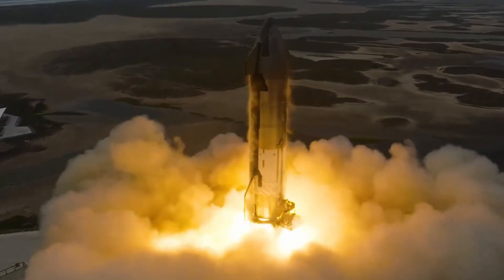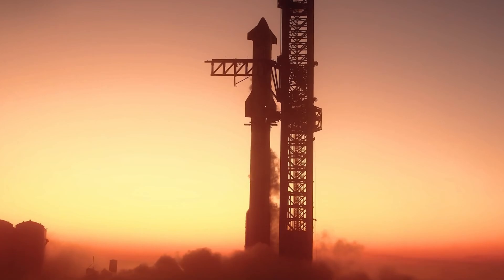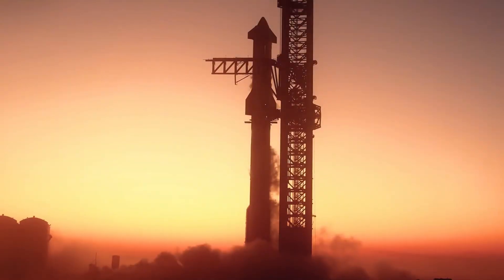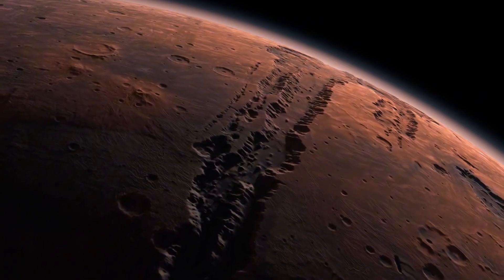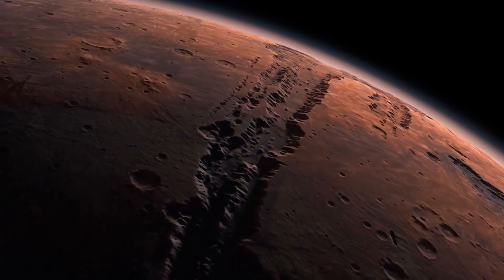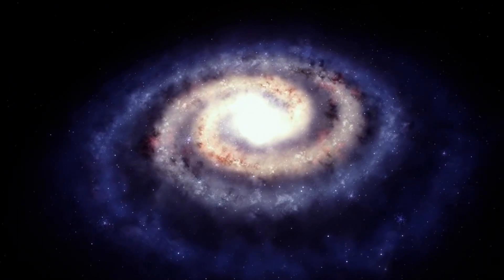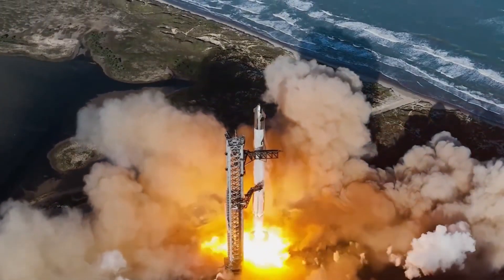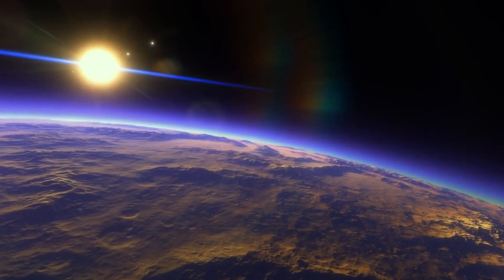SpaceX's latest launch pad upgrades represent far more than just routine maintenance. Each modification — from the revolutionary lifting system to the advanced thermal protection — tells a story of relentless innovation. These changes aren't just preparing for Flight 7; they're laying the groundwork for a future where lunar missions and Mars exploration become routine operations. With up to 25 launches planned for next year and orbital refueling on the horizon, these upgrades mark a crucial stepping stone toward making multi-planetary travel a reality.